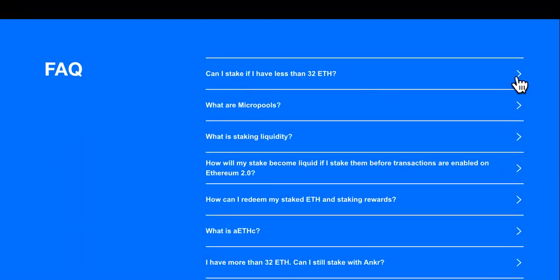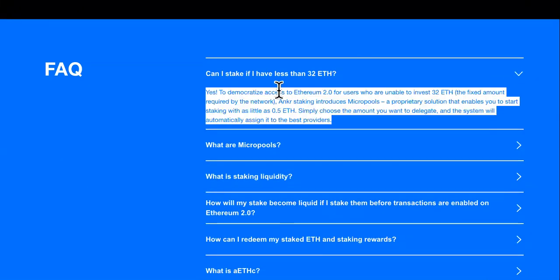If you check out the FAQ section, it explains a lot. For example: can I stake if I have less than 32 ETH? A lot of people are beginners just starting out. The answer is yes — to democratize access to Ethereum 2.0 for users unable to invest the 32 ETH fixed amount required by the network, Anchor staking introduces MicroPools. This proprietary solution lets you start staking with as little as 0.5 ETH. Simply choose the amount to delegate and the system will automatically assign it to the best provider.